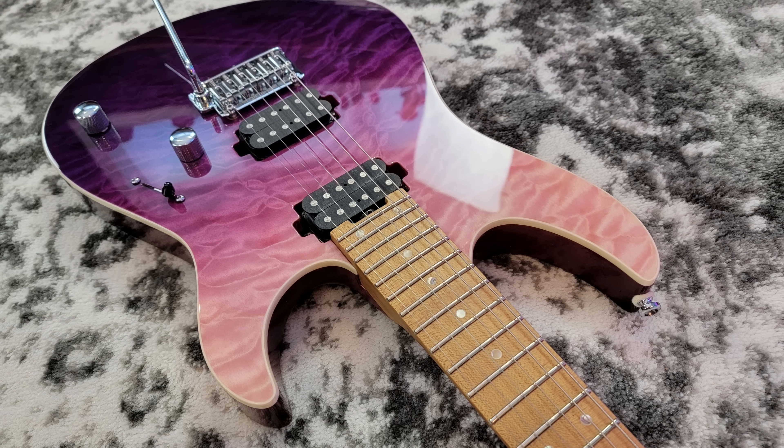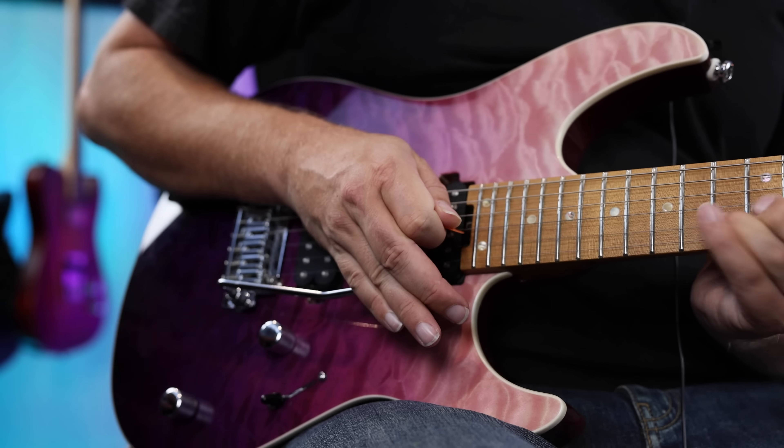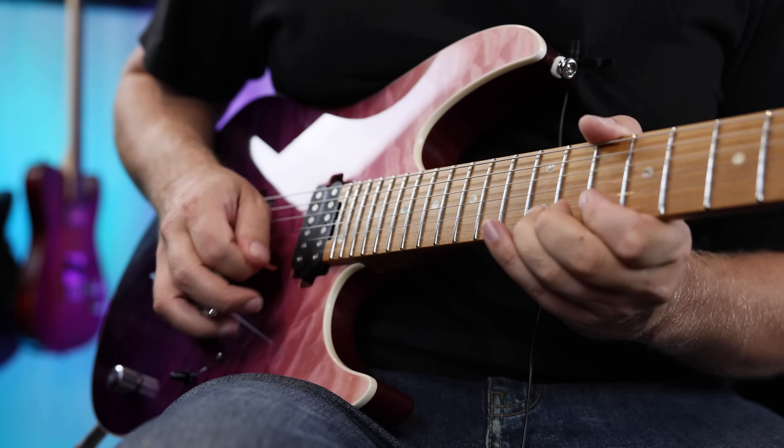Number three on my list pushes the price boundary up a little bit — these are $899 and I wanted to keep mid-range guitars from about $500 to $800. But this guitar offers a ton of value and I keep reaching for it time and time again. This is the Shiji TM5. The spec list is just insane: locking tuners, bone nut, roasted maple and quarter-sawn neck, splittable humbuckers, two-point trem, brass trem block, and really cool gradient finishes.